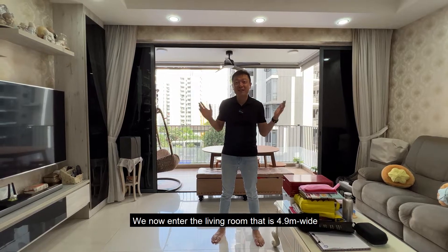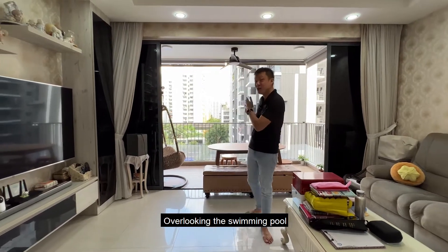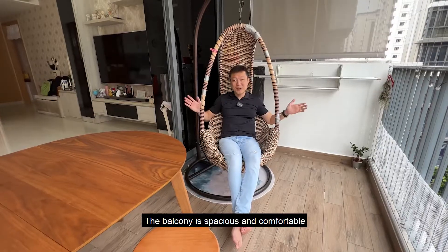Leaving the kitchen, we now enter the living room that is 4.9m wide, overlooking the Sengkang Riverside Park. The balcony is spacious and comfortable.